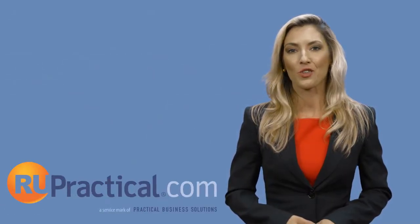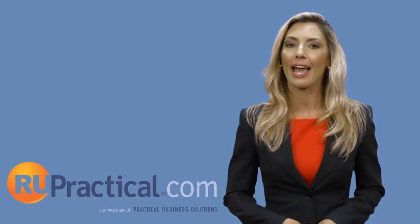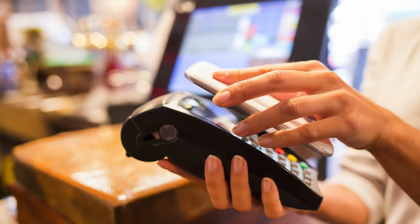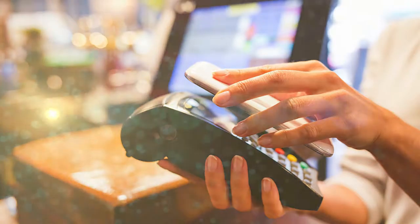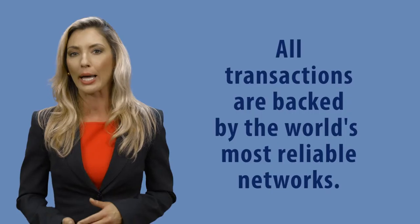As a registered independent sales organization of Vantiv, Practical Business Solutions provides the best and lowest cost electronic transaction processing services in the industry. We have aligned ourselves with the strongest processing partners and banks in the country, ensuring that all transactions are backed by the world's most reliable networks.